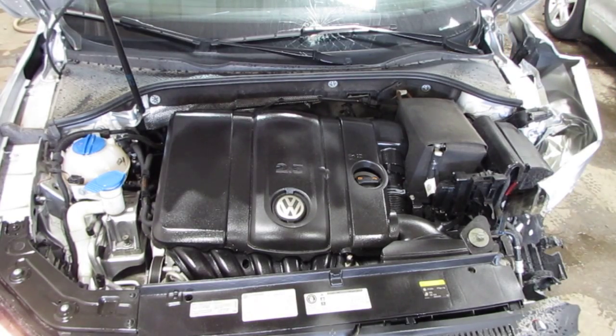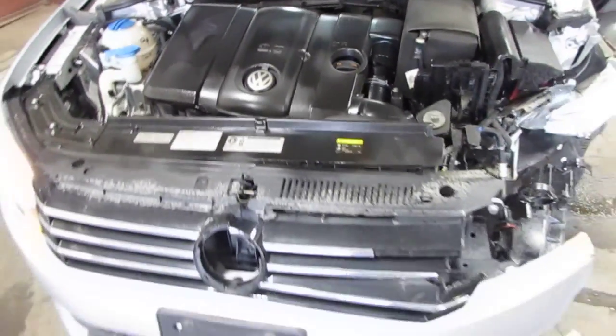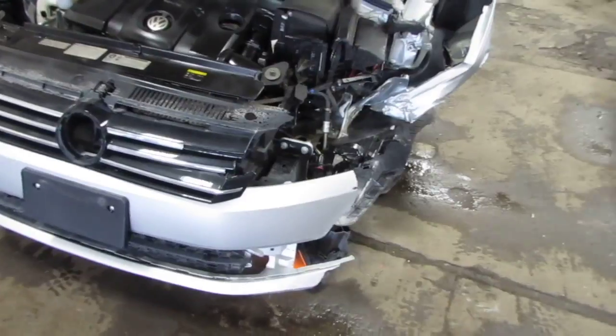The vehicle does currently only have 38,000 miles and still runs exceptionally well. This vehicle was purchased locally through one of our auctions due to the left front collision.